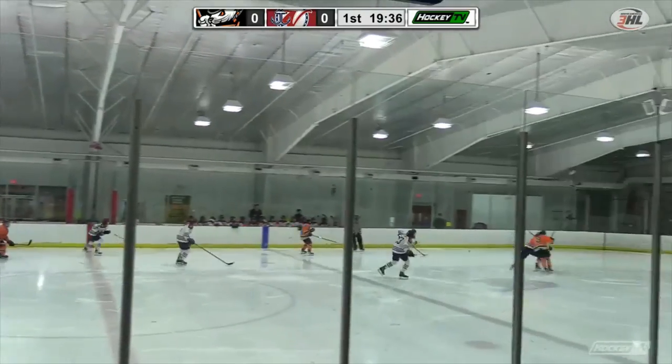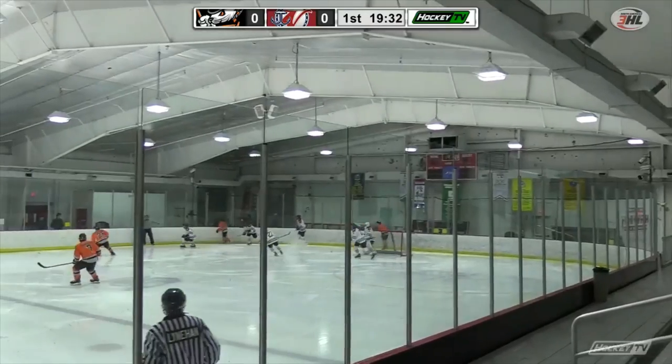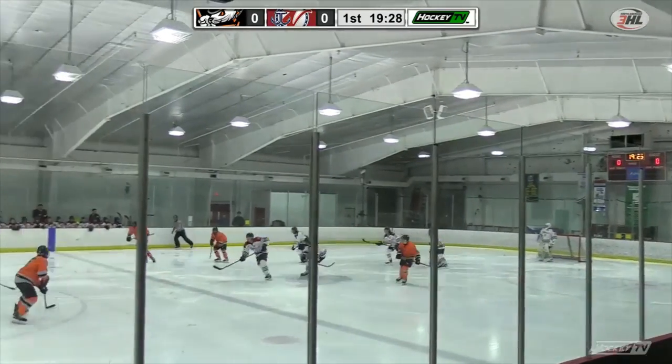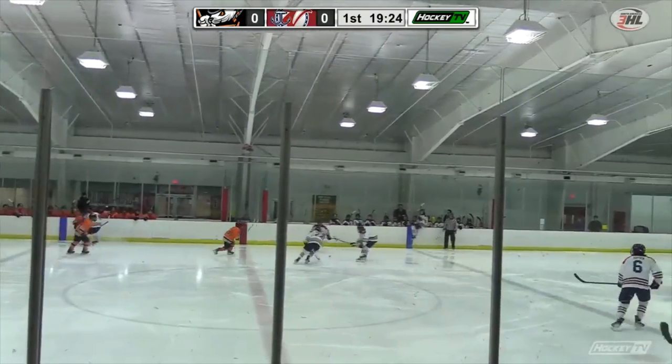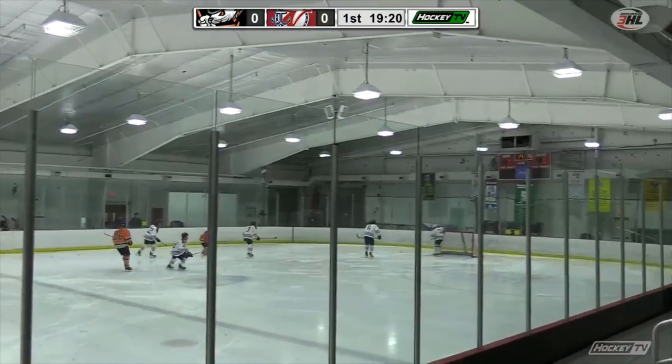The Sea Captains wearing their white sweaters with red and blue trim, ladies and gentlemen, under the guidance of Coach Kevin Cunningham. A quick shot — doesn't get through. So second place versus third place here today, final affair before the Christmas break. Final home game, that's for sure.